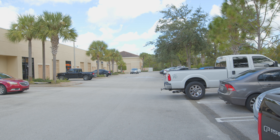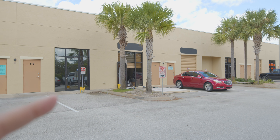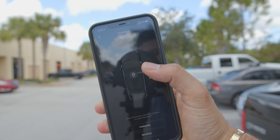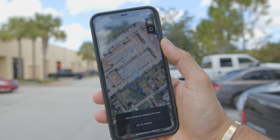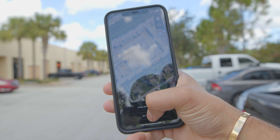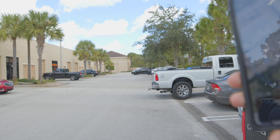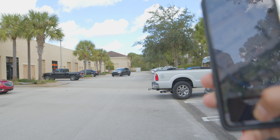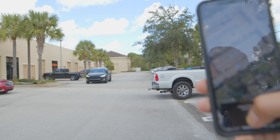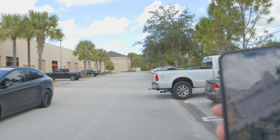Before we continue and I show you the Tesla, I wanted to test out hand summoning. My car is all the way over there and my office is right here, so I really don't want to walk over there. I opened the Tesla app — the red thing is my car, and this is where I'm at. I press the target and you'll see my car starting and coming to me. As soon as I release it, it'll stop. Boom — that's it, and nobody is in the car.